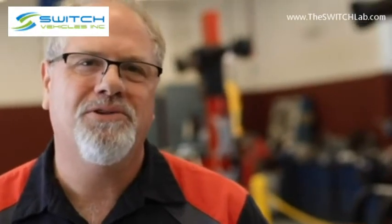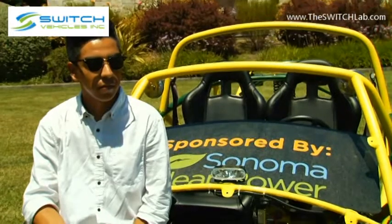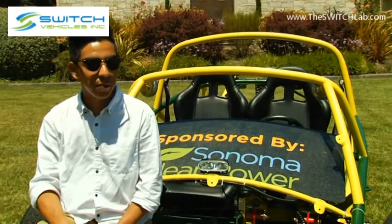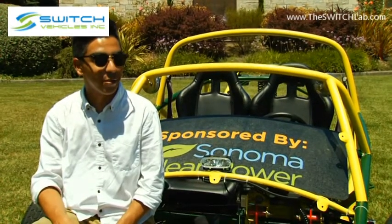This prepares you for the workforce to work on tomorrow's electric vehicles. I'd say to anyone considering it: definitely try it, even if you don't think you can do it, because you'd be amazed at what you can accomplish. We didn't think we'd be able to do it, and look at us now.